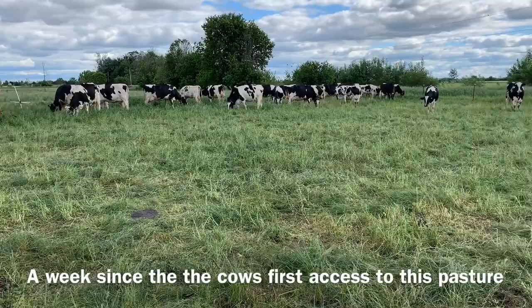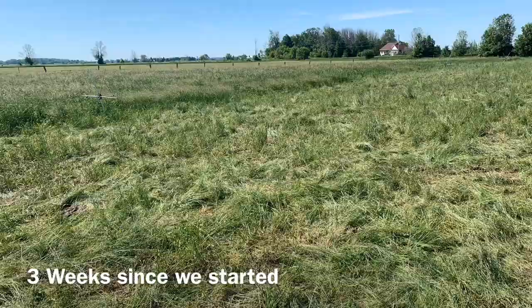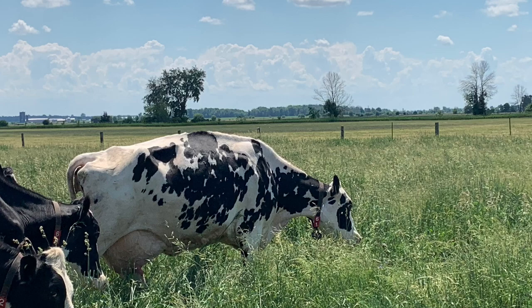Let's recap. You're going to use a lead fence that limits the amount of feed they can get from the fresh grass. You're going to use a chase fence so that cows can't go back and eat the regrowth. And you're going to watch your butterfat — the lower your butterfat, the more energy is in the feed. So if you see your butterfat drop, don't give them as much pasture. I hope this helps everybody. Good luck, and let me know how it turns out.